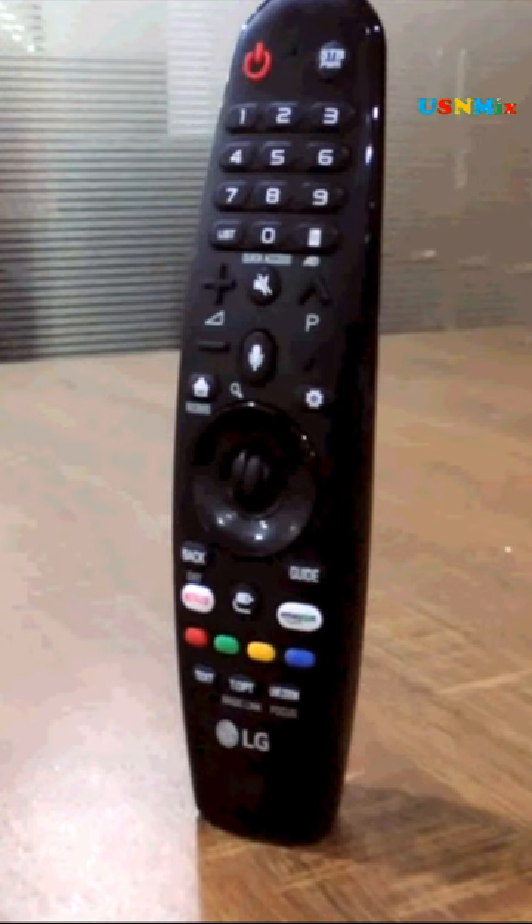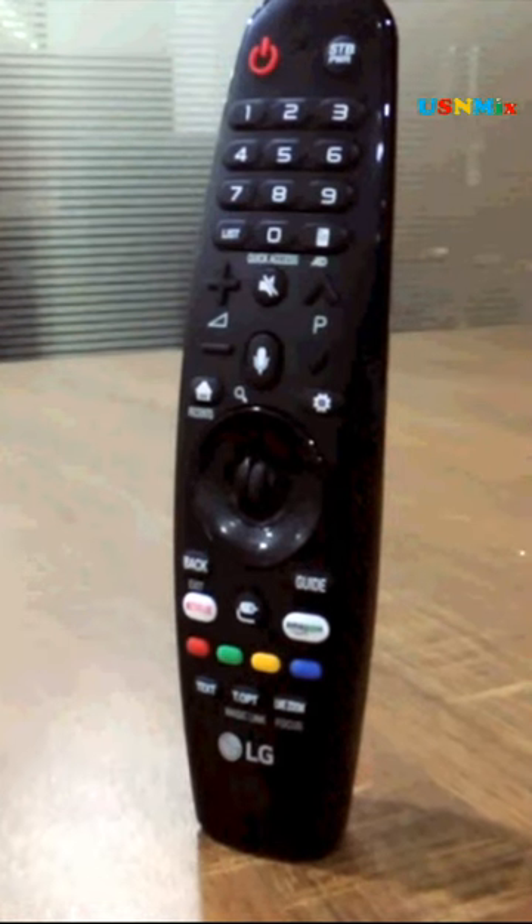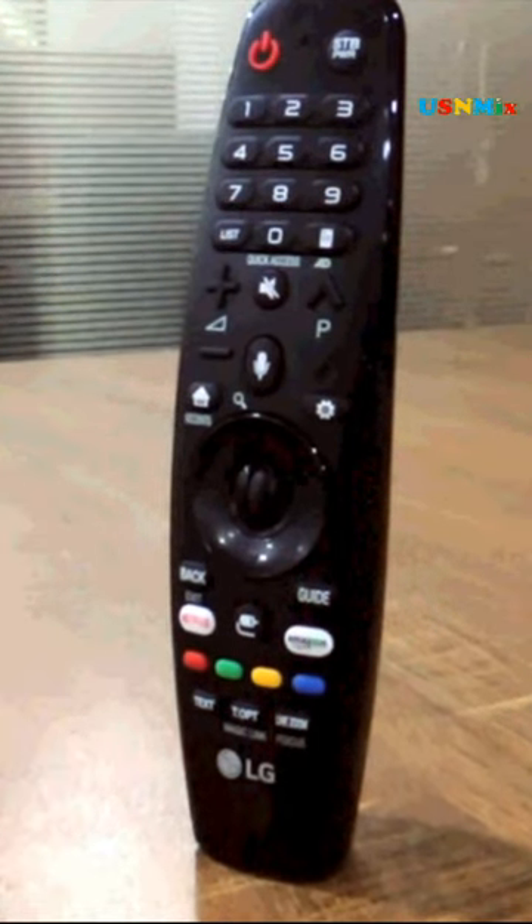Voltage requirement: 100 to 240V. Power consumption on standby: 0.3W. The remote control of this TV is a touch remote and smart remote, and this remote control is also RF capable.